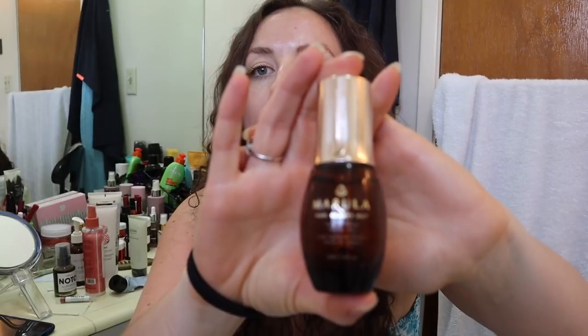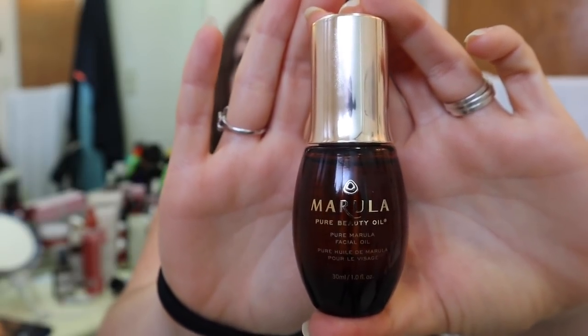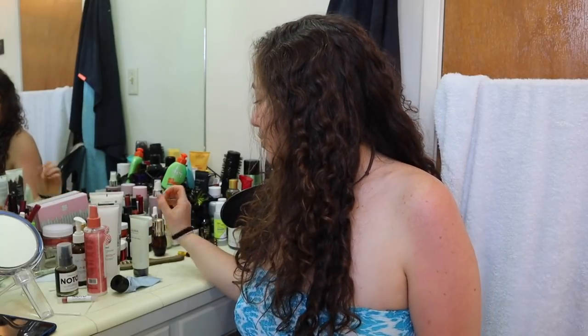So the first thing I wanted to talk about — I have talked about this one in another review video, but I've used it a little bit more. This is the Marula facial oil and it is really, really growing on me. I've had a chance to use it more and I really, really like it now. It is very luxurious, really moisturizes. I have dry skin so it is excellent. I will update you once it is empty and let you know my final thoughts.